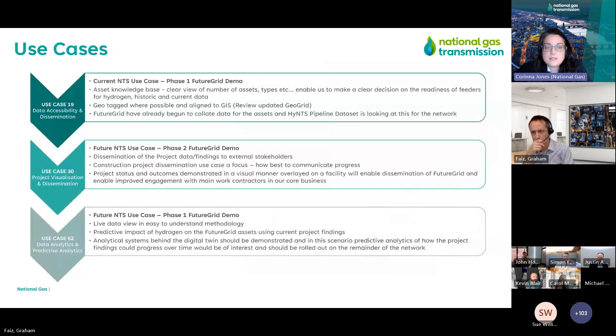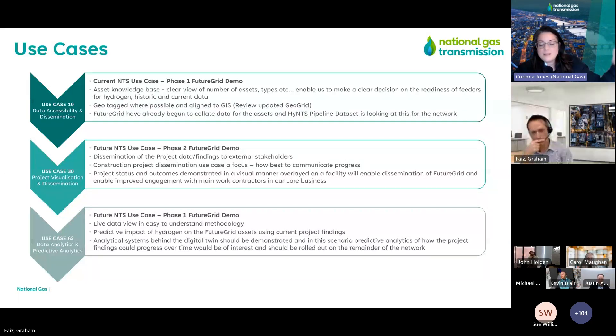We've selected three use cases out of around 60 identified for the future. The first is around accessing our data and disseminating information to the wider business — from engineers developing the system right through to operational staff managing the network today. The second use case is project visualization — demonstrating how a digital twin can manage a project and communicate with project managers and external suppliers. The third use case is data analytics — taking data from the FutureGrid facility and extrapolating it to identify the impact of hydrogen on the network in the long run.